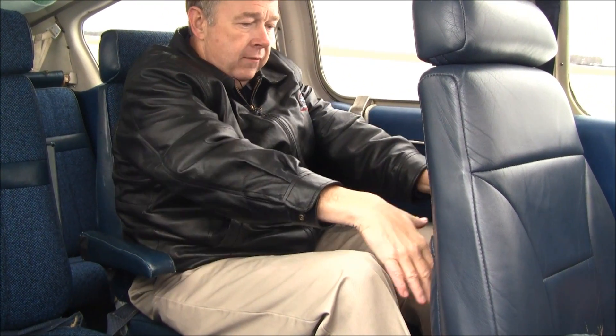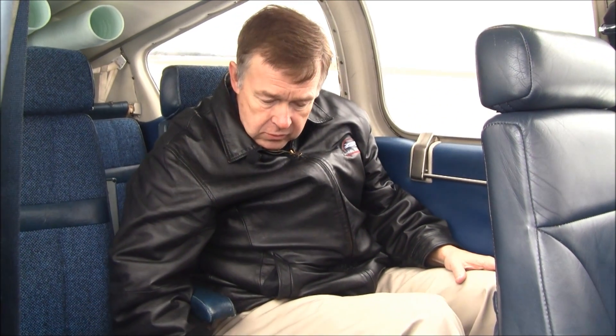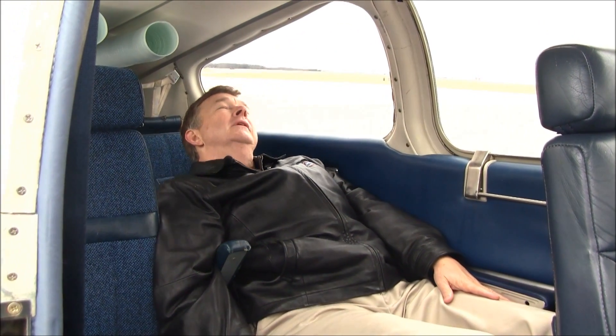The Baron B-55 has plenty of room. I've got the front seats all the way back, and I'm almost 6 feet tall — I've got plenty of leg room and plenty of head room. With these armrests, it's almost like sitting in an easy chair in my living room. In addition, this airplane has six seats, and the useful load is 1,561 pounds. So even with full fuel, you can still put almost 750 pounds in the cabin. It also has reclining seat adjusters, so your passengers can even take a nap on a long trip.